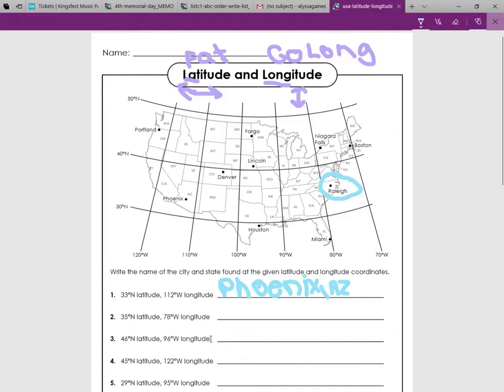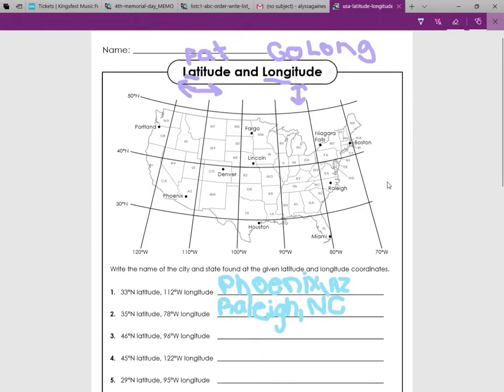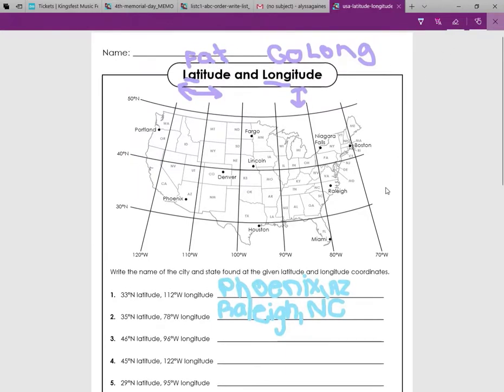So, Raleigh, North Carolina. And if you didn't know how to spell Arizona, it was on the board. If you don't know how to spell North Carolina, it's on the board now, so you can spell that. Alright, next question.